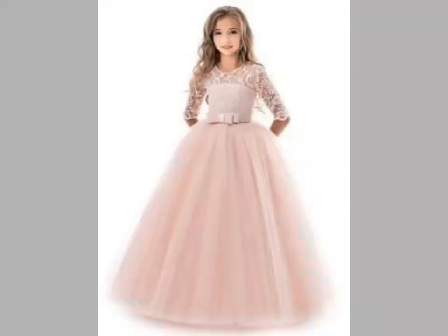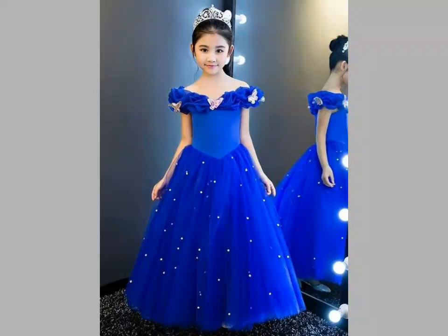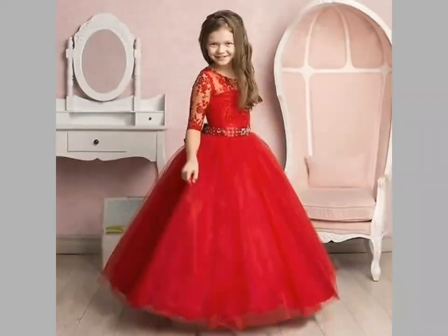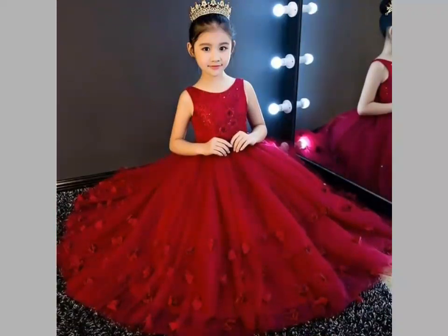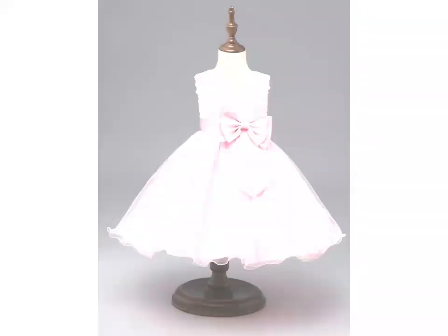These frock designs are very beautiful — Barbie doll designs are shown in this video. Friends, you can easily choose a design from different videos and different ideas you can see in this video. I hope you like this video. For more beautiful and different ideas, watch the video till the end — you can easily choose the design of frocks for your baby girl.